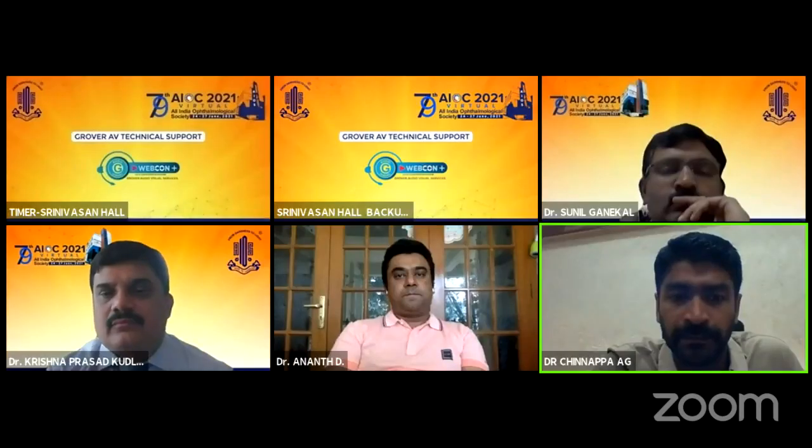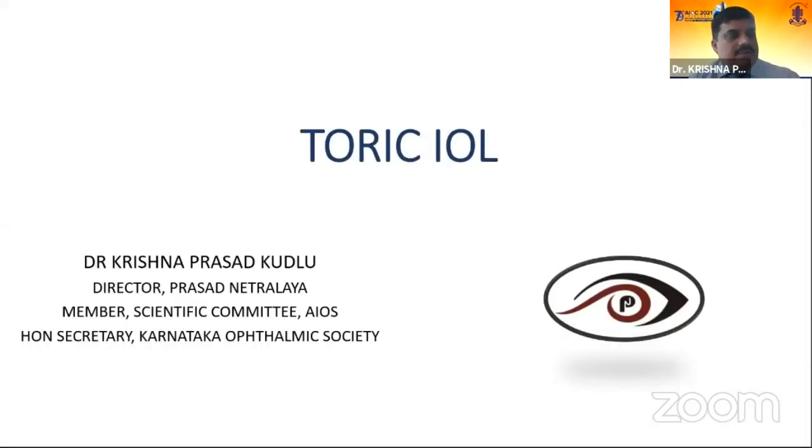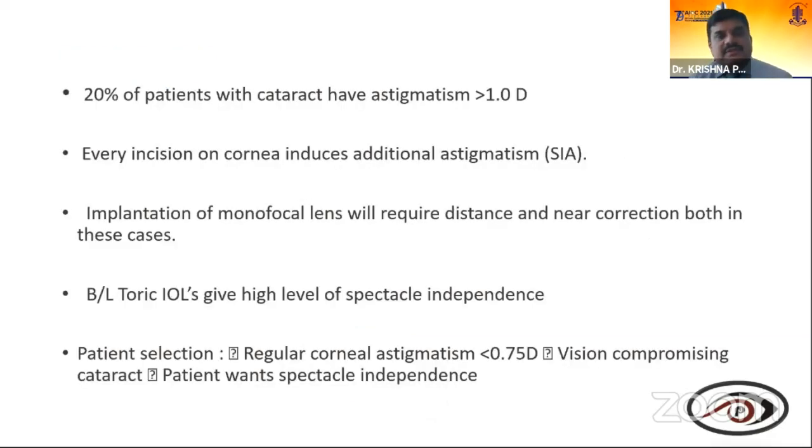I thank the AOS for this wonderful opportunity. I'll be talking about toric IOL — how it is used to tackle astigmatism. I have no financial disclosures. Toric intraocular lens was first introduced by Shimizu in 1992; since then, increased predictability and enhanced implantation have been firmly established. It has claimed universal approval to correct preoperative astigmatism as low as 0.75 diopters in patients undergoing cataract surgery. 20% of cataract patients have astigmatism more than one diopter.